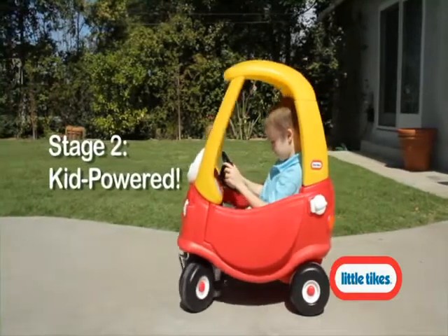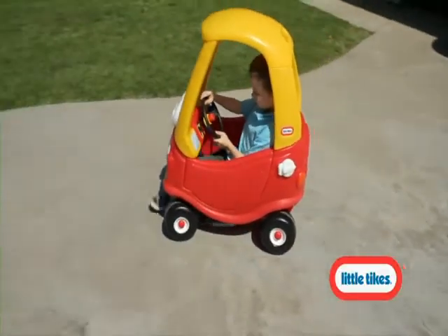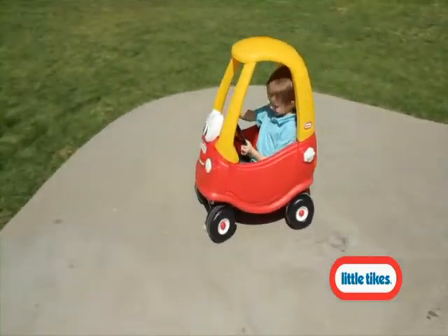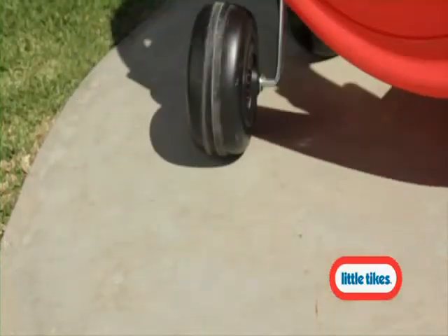The Cozy Coop features an easy opening door for kids to climb in and out hassle-free. And the Cozy Coop rolls on rugged, durable tires with front wheels that spin 360 degrees for easy driving.